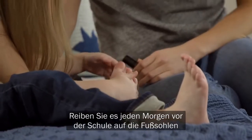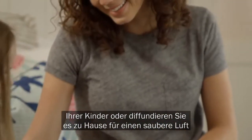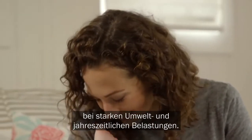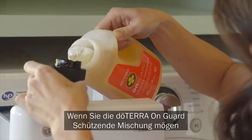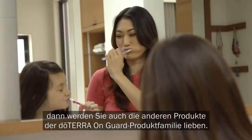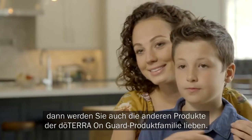Rub it on the bottom of your children's feet each morning before school, or diffuse at home to purify the air during times when environmental and seasonal threats are high. If you like doTERRA On Guard Protective Blend, you may also enjoy the other products in the doTERRA On Guard product family.